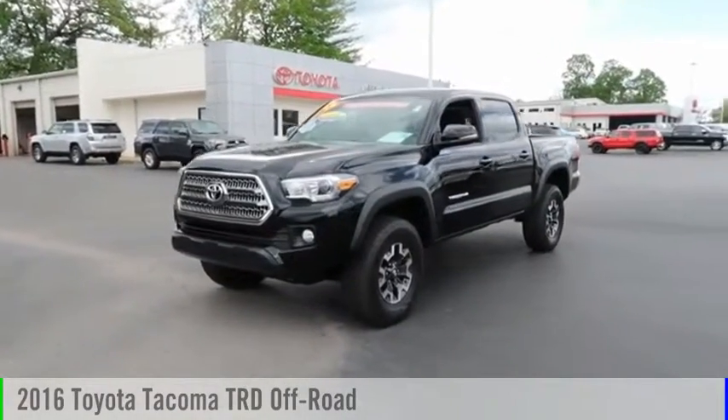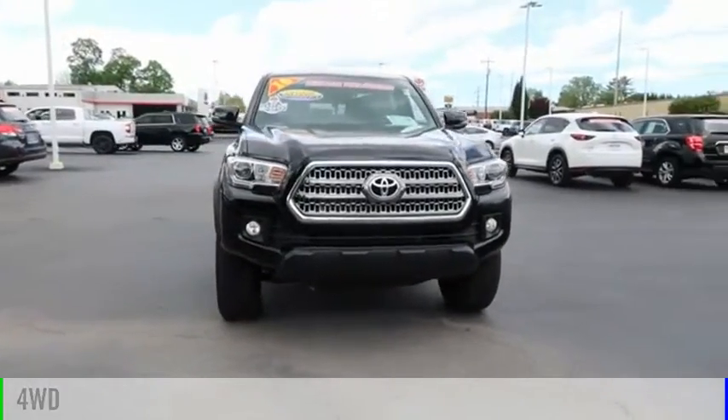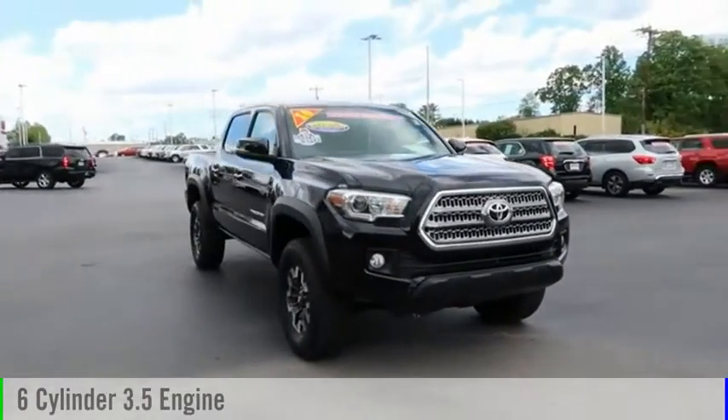Make a great choice today with the 2016 Tacoma. This vehicle is powered by a four-wheel drive, six-cylinder, 3.5-liter engine.